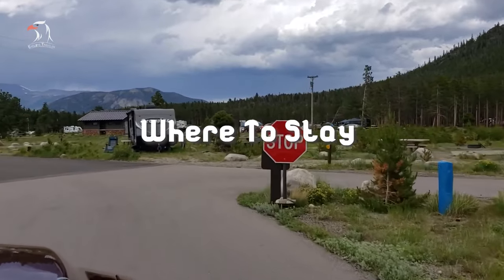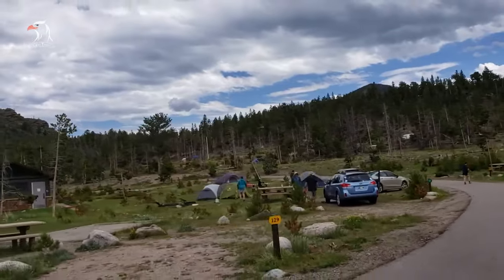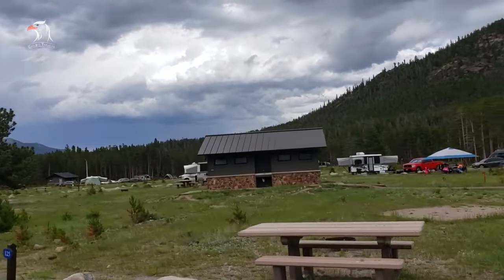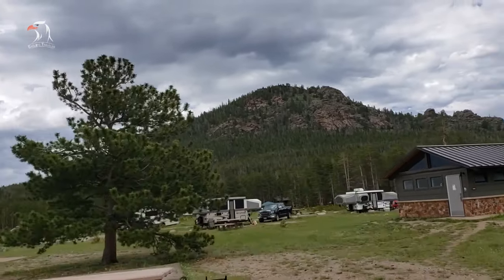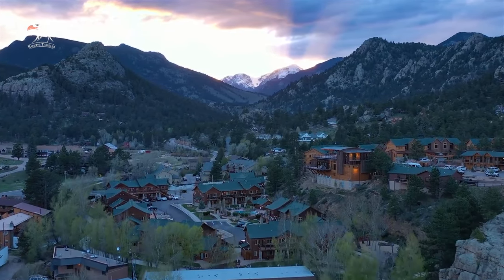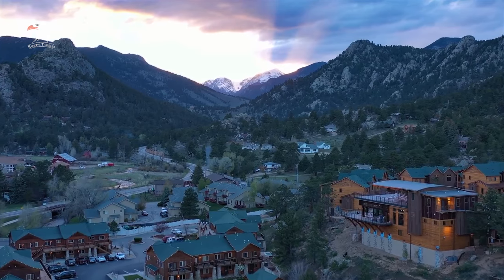Where to stay: if you want to stay in the park, you will be limited to campgrounds, as there is no lodging inside Rocky Mountain National Park. Aspen Glen, Moraine Park, and Glacier Basin are the most popular campgrounds and these get reserved well in advance. Long's Peak and Timber Creek campgrounds are easier to get reservations. Alternatively, you can stay in a hotel in Estes Park, which has numerous hotels and restaurants and a great location near the heart of Rocky Mountain National Park.